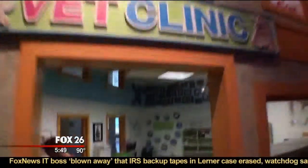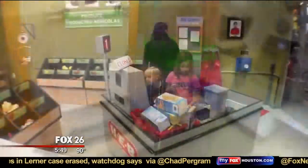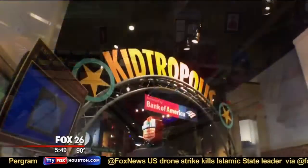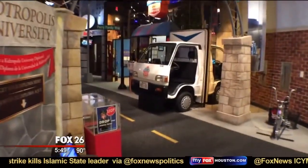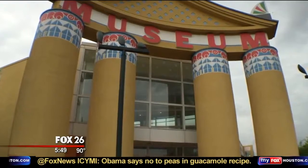We know that through play and through interactivity, that's how kids learn best. Everything that we have in the museum is catered towards that. It's super interactive, it's hands-on, mind-on — it's a lot of fun whenever you get to play with your mind here at the Children's Museum. I'm meteorologist John Dawson.